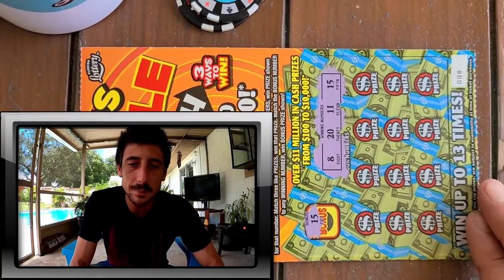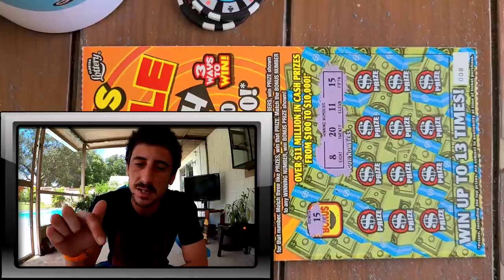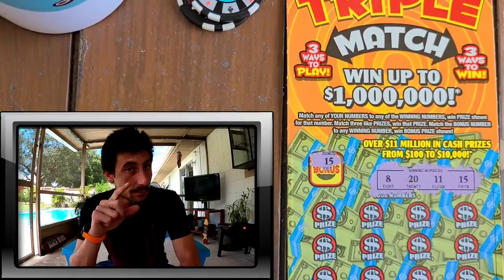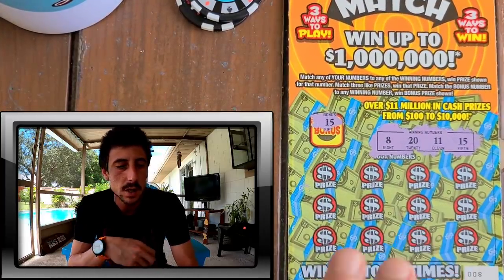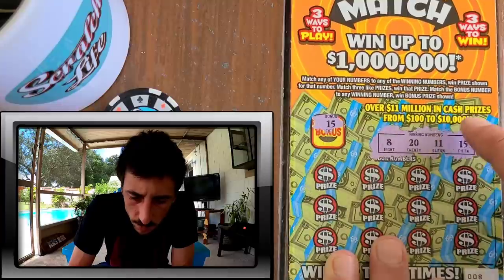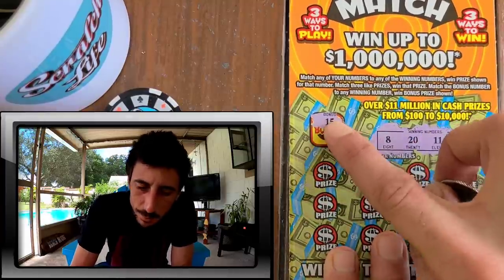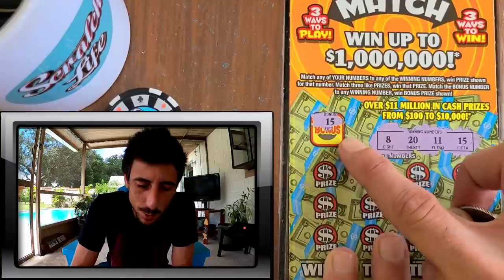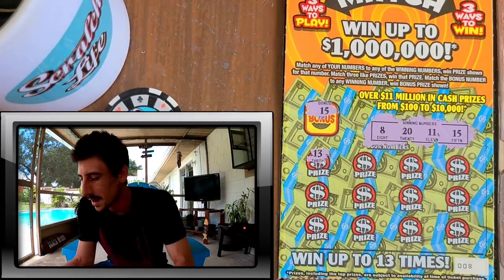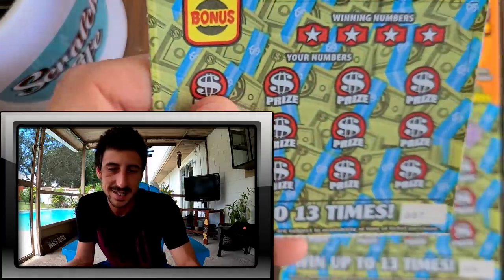First scratch on the new ticket — I'm gonna like this new ticket, guys. I think we're gonna be doing a full book of this ticket this weekend, maybe even before. Let me double-check to make sure I have a win. Match the bonus number to any of the winning numbers, win the bonus prize shown. My bonus number matched — so I won the prize shown. Let's keep going — 13!